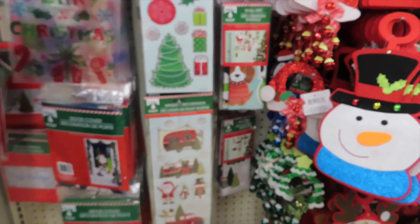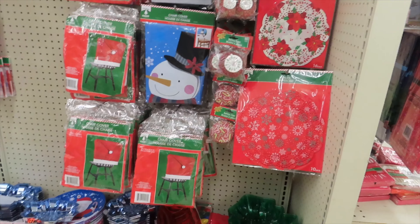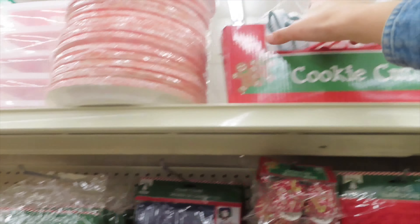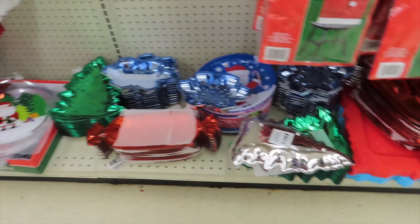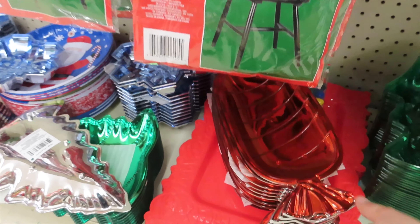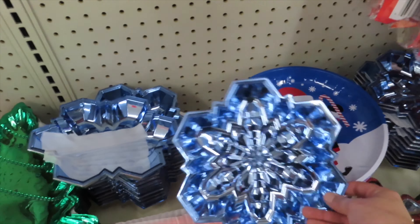More stuff for your fridge and your windows, and more things for the kitchen. This is for your table if you're going to bake. And these are cute little plastic trays in different styles.